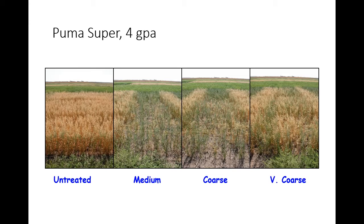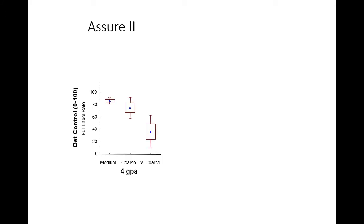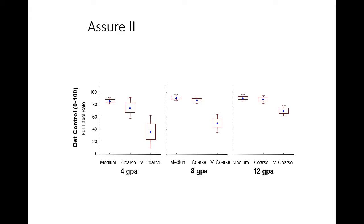With Puma Super, the very coarse spray quality is kind of a no-go zone for that product. Visually, without crop competition, the medium spray was essentially the industry standard, but going to coarser sprays really caused problems. A competitive crop helps in each situation. Assure 2 — still a popular oilseed product — was even more sensitive: at four gallons, even the coarse spray didn't really work and was hard to recover. We drew the line: for these Group 1 herbicides, don't go coarser than coarse, and don't go lower in water volume than eight gallons — four gallons is product-specific.